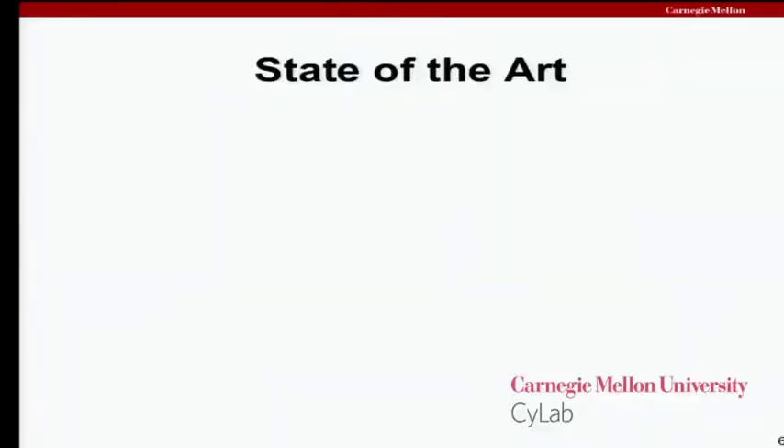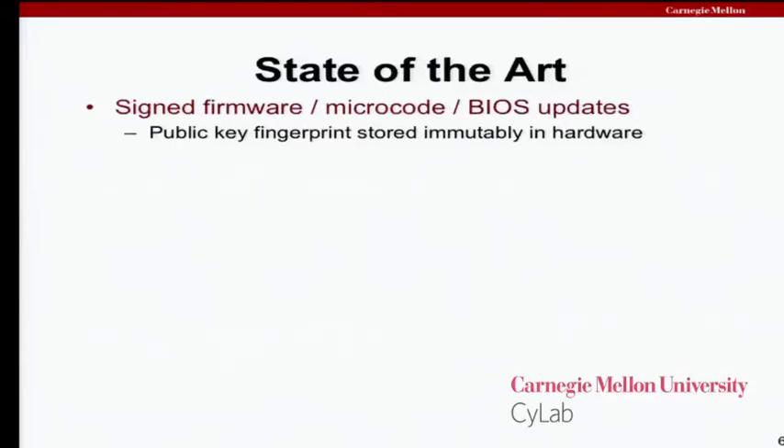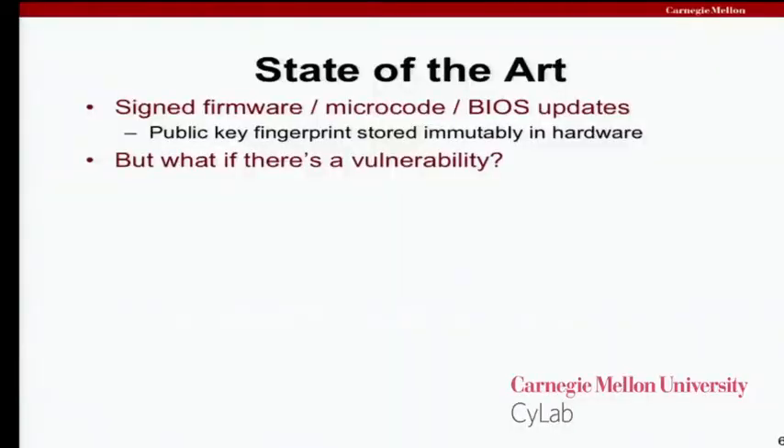I hope I've convinced you that this is a problem. What's the state-of-the-art for firmware security on commodity systems today? The security community has pushed for digitally signed firmware, microcode, or BIOS updates. Whoever the vendor is that produced a device should be the authority that decides whether the firmware gets updated. This usually requires something like a public key fingerprint stored immutably in hardware. But do we really think every vendor does that, that it's immutable in hardware? Some just include it in the current software version — and that's a problem, because what if there's a vulnerability? A lot of computer security takes this approach of defending against things coming in from outside while assuming that internally everything is okay. But that whole house of cards collapses as soon as there's a vulnerability somewhere.